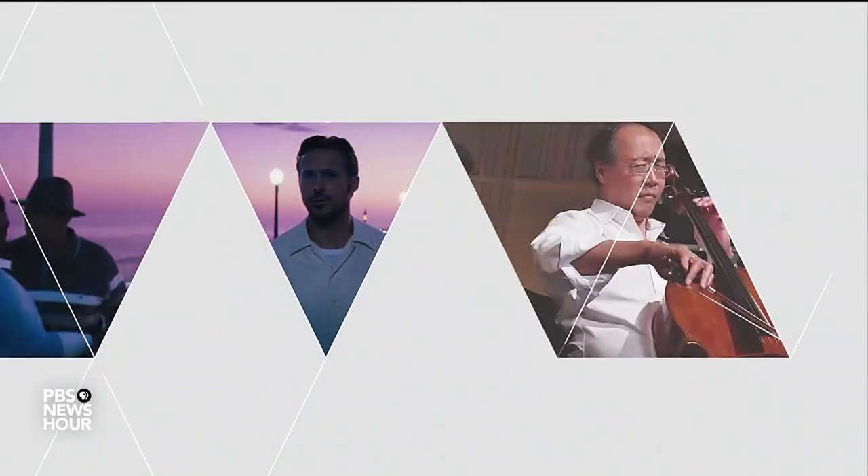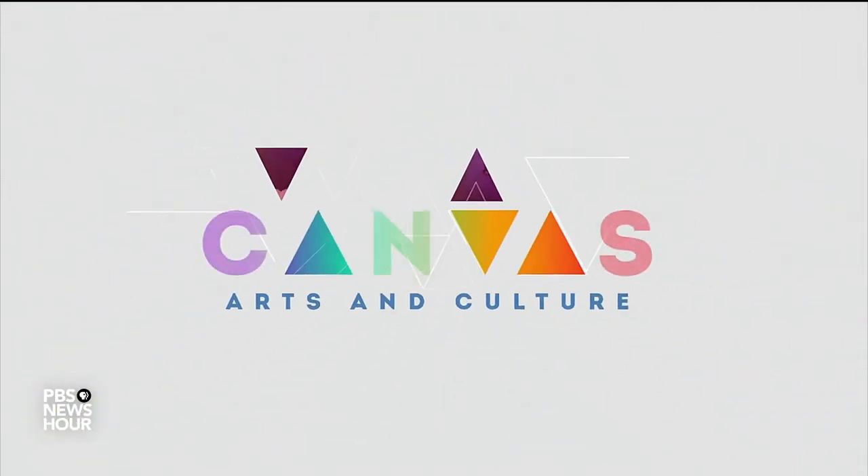It's one of the largest public art collections in the country, and it's not where you might expect to see it. Artwork in New York hospitals aims to heal patients and healers. Jeffrey Brown continues his occasional look at the intersection of art and health for our ongoing arts and culture series, Canvas.